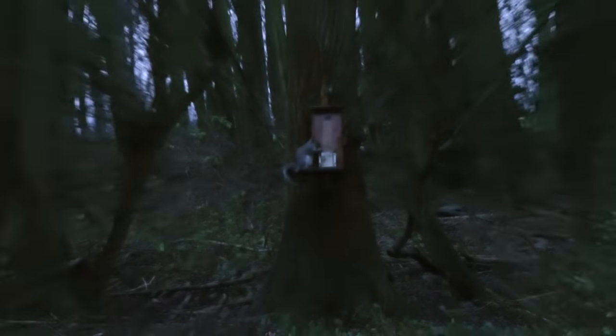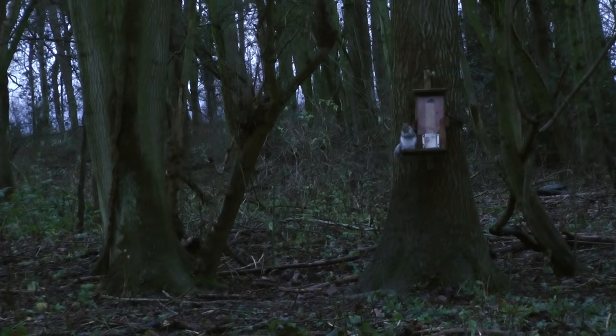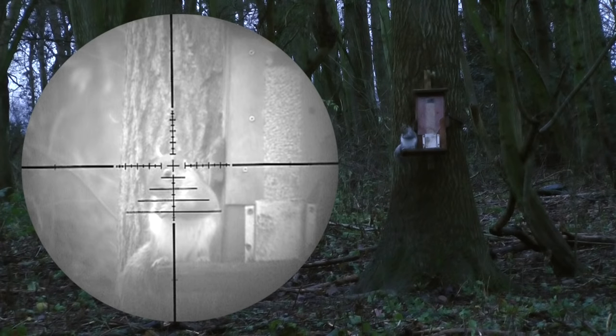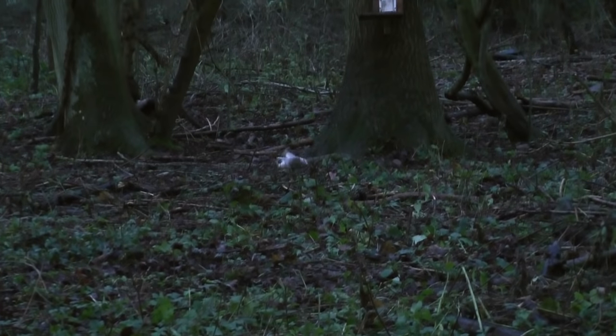Here we have our first visitor. I didn't get a chance to turn the camera on — he came dashing in from the left and set up on the feeder. I've got the camera set up now, I'm reaching for my rifle and turning the sniper cam on. I find him on the sniper cam — he's sat pretty still. I take the shot, hit him straight in the head, and down to the ground he goes.